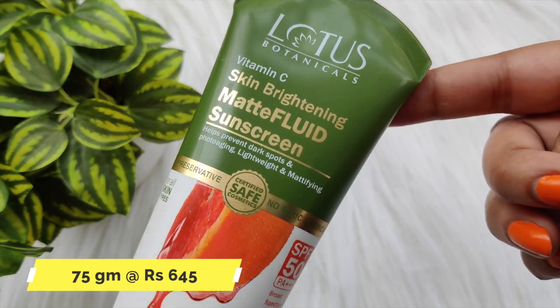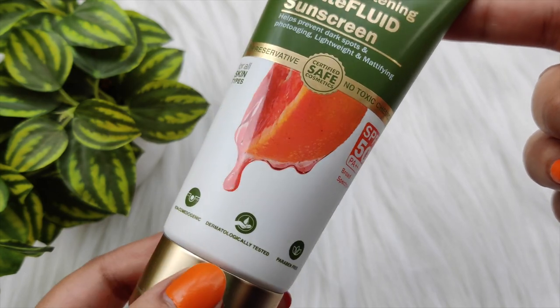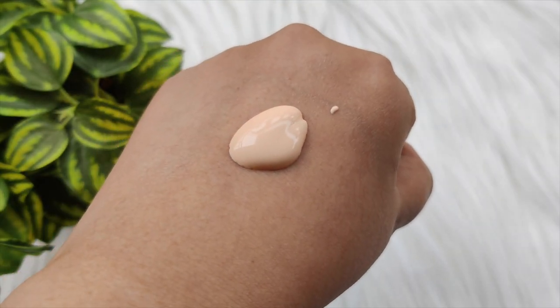Let me show you the packaging. This is 75 grams of sunscreen. Its price is ₹645. This is the full list of ingredients — you can see it on the back. This is Certified Safe Cosmetics. This sunscreen contains Vitamin C and has a little pink tint.